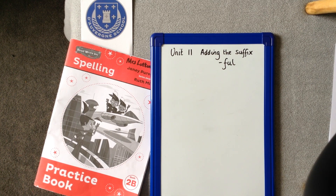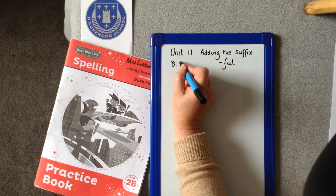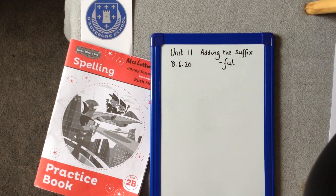Hi, Year 2 Doverners. These are our spellings for this week, week beginning the 8th of the 6th, 2020. We're on Unit 11, adding the suffix FULL. Our first word: